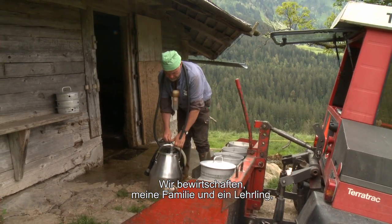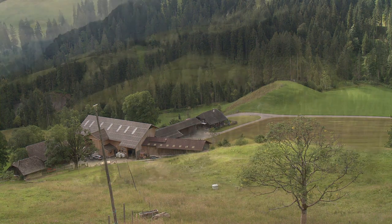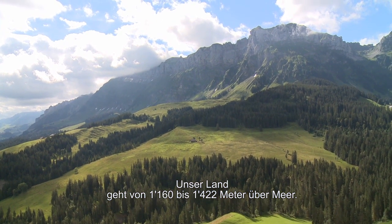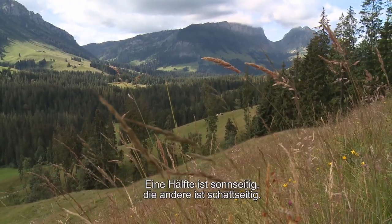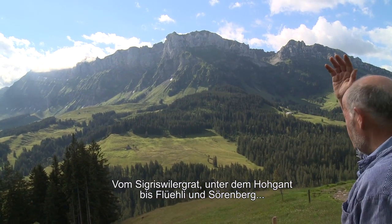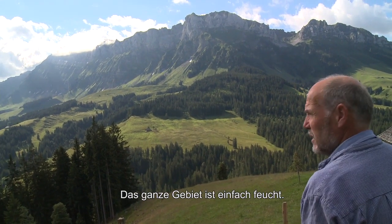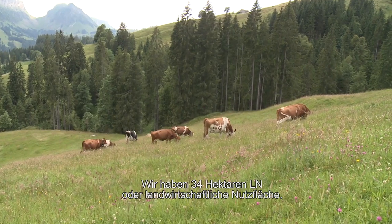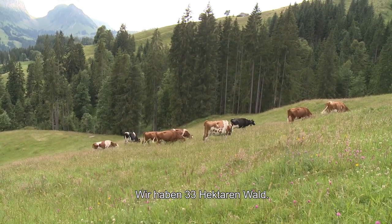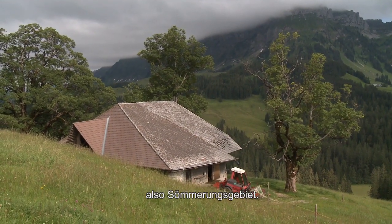Wir bewirtschaften hier, meine Familie zusammen mit einem Lehrling, einen 100-Hektaren-Betrieb in Bergzone 3. Unser Land liegt von 1160 bis 1422 Meter über dem Meer. Wir haben 34 Hektaren landwirtschaftliche Nutzfläche, 33 Hektaren Wald und dann noch 29,15 Normalstösse, also ein Sömmerungsgebiet.